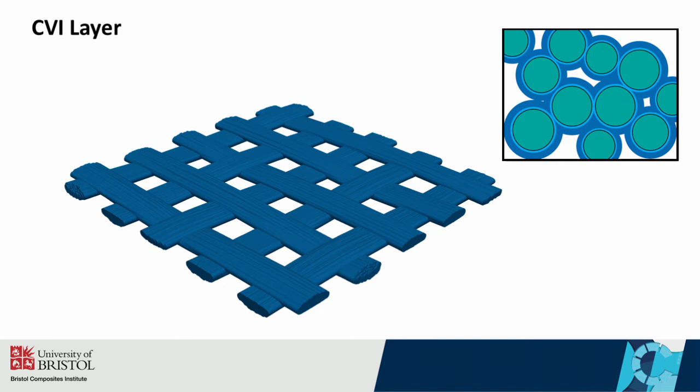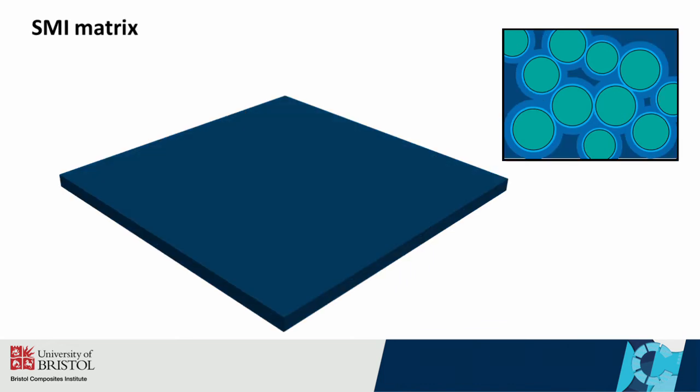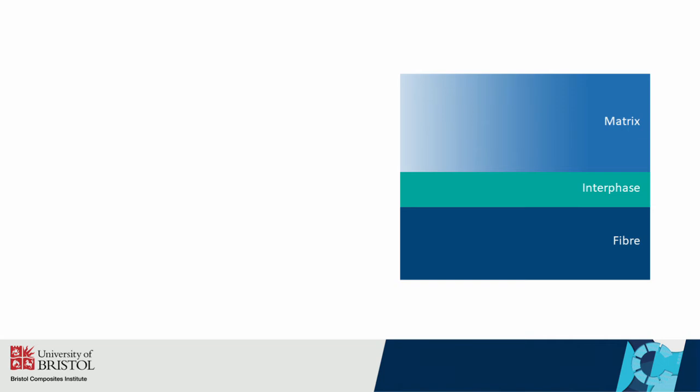The CVI process causes a crystalline silicon carbide structure to grow radially from the surface of the interface, which rigidises the fabric and the subsequent textile. Following the CVI process, a silicon melt infiltration is performed. In this process, molten silicon and silicon carbide particles are pushed through the rigidised fabric forming the matrix, filling any gaps which exist between the yarns and fibres.